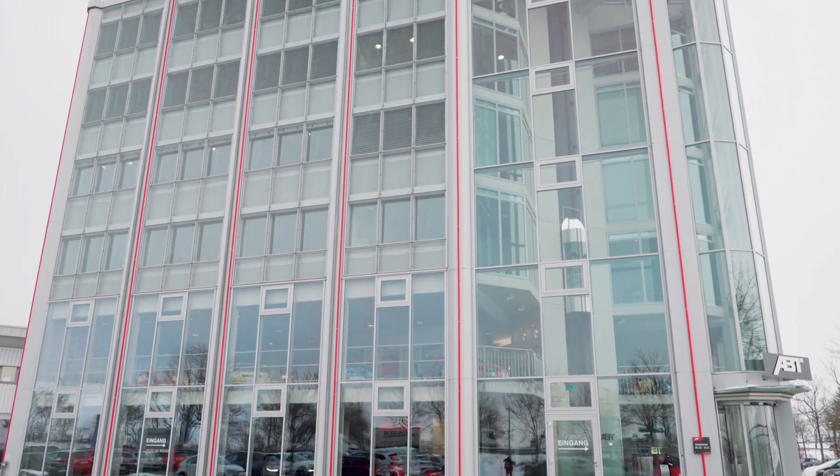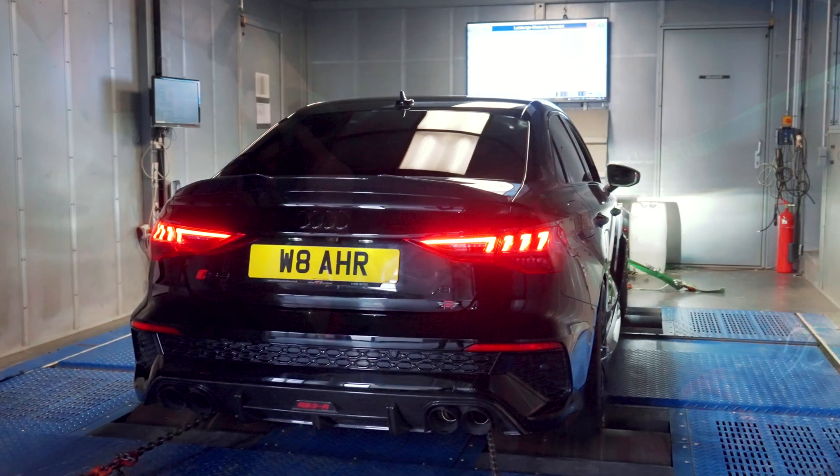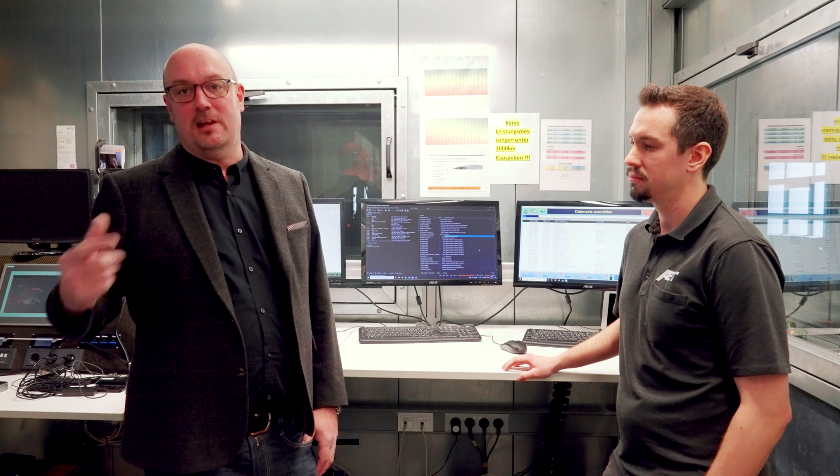We're now here at ABT headquarters in Kempten. We've got the car into the dyno as promised — the guys are literally just strapping it down. It's a really high-quality, very expensive dyno, something like 10 million euros as a facility. There's a separate engine test bench as well. It's really important that once we've rolled it up, we talk through the technicalities of what makes this so special, how it's measured and how everything's calibrated, because we're getting strange readings from various other tuning companies in the UK.